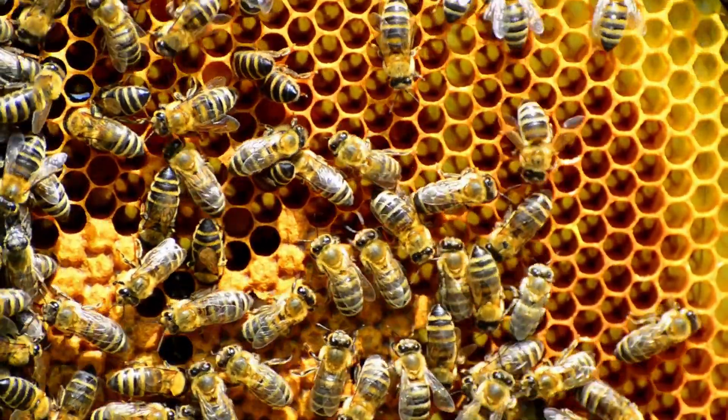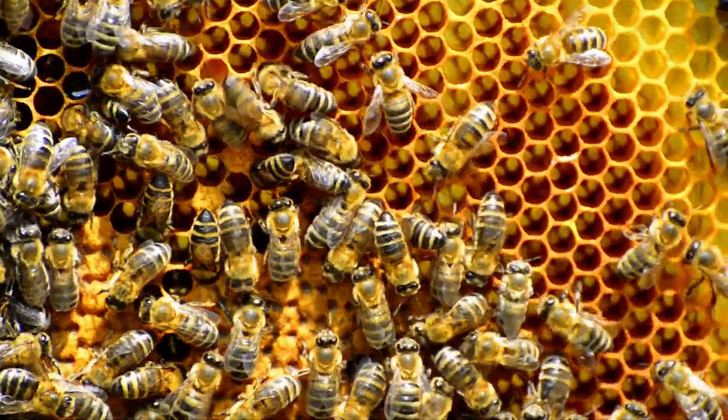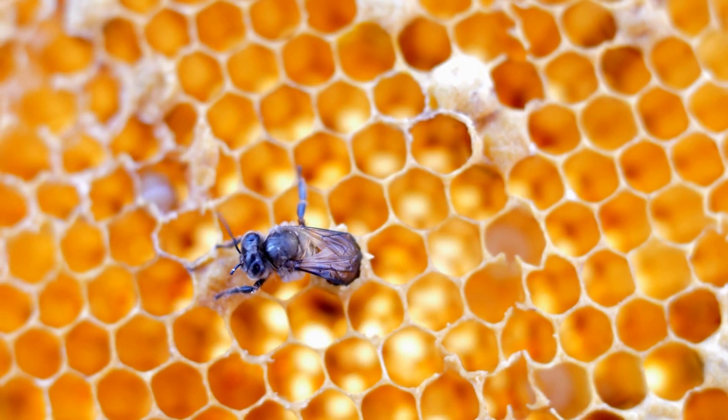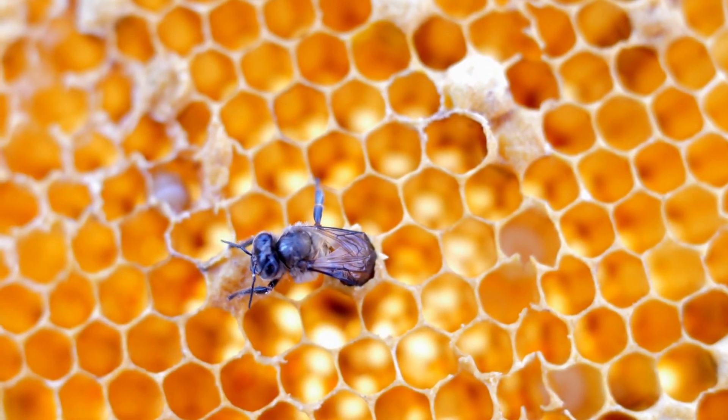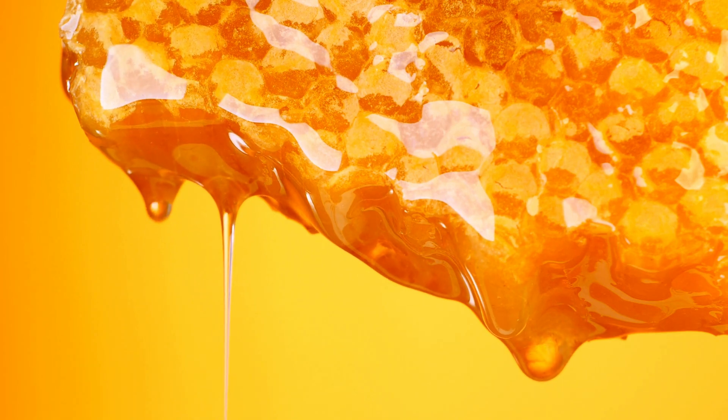In addition to their role in pollination, honeybees also produce honey, a delicious and nutritious food. Honey is made from nectar, a sweet liquid bees collect from flowers. Honey is a good source of antioxidants and other nutrients. It can be eaten on its own or used as a sweetener.